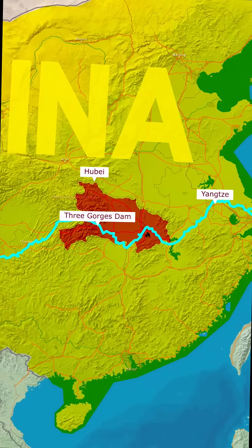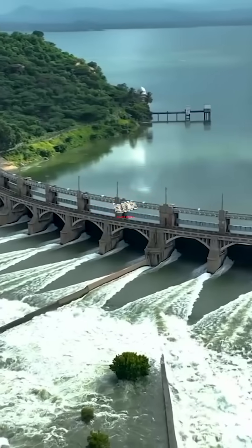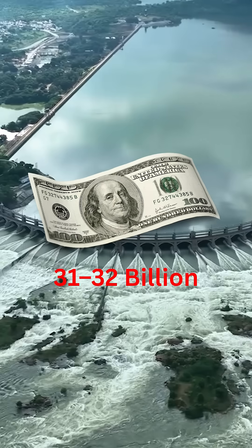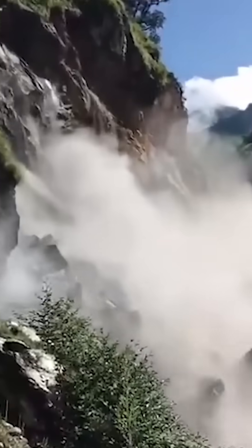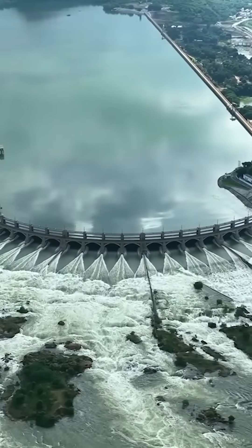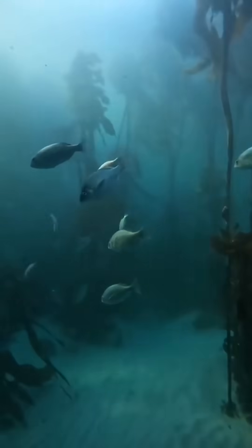The total construction cost of the Three Gorges Dam was around 203 billion Chinese yuan, roughly 31 to 32 billion U.S. dollars at the time. Over 1.3 million people were relocated, and thousands of years of cultural heritage sites were submerged forever. While it solved flood problems and provided clean energy, it also raised concerns about landslides, earthquakes, and ecosystem changes.